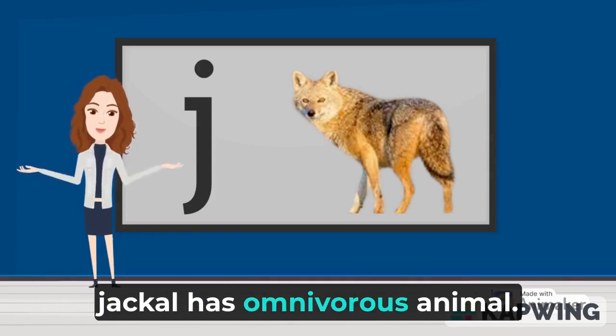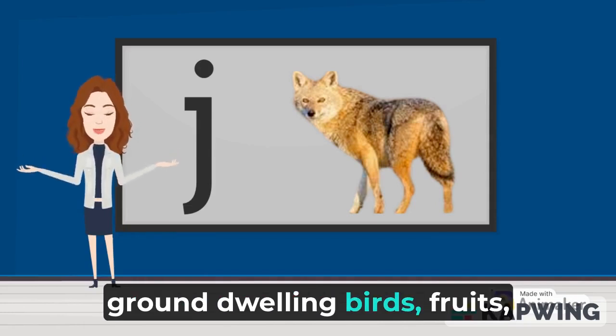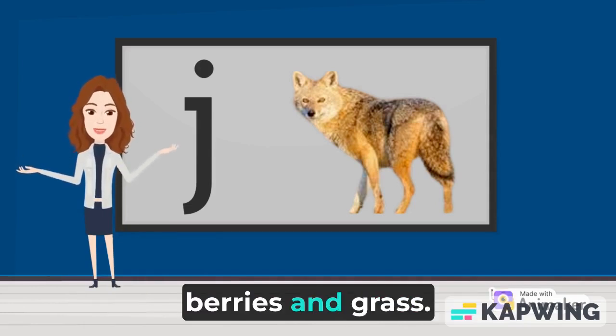Jackals are omnivorous animals. They eat reptiles, insects, ground-dwelling birds, fruits, berries, and grass.